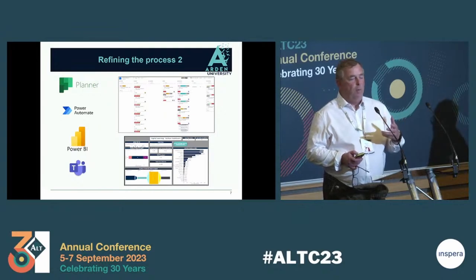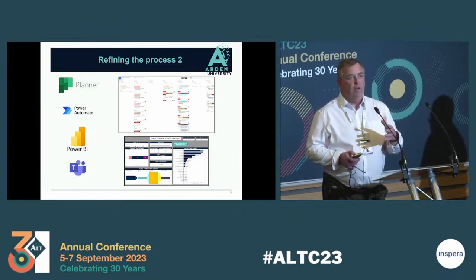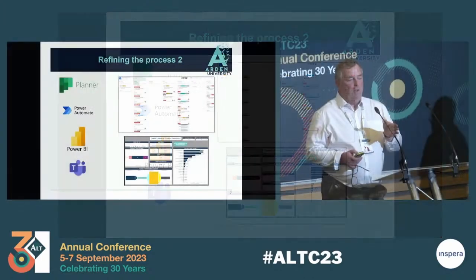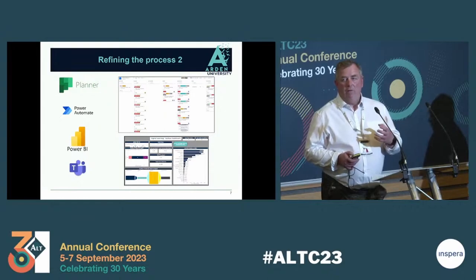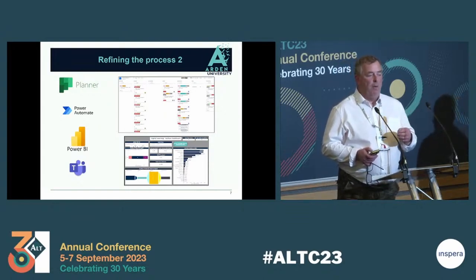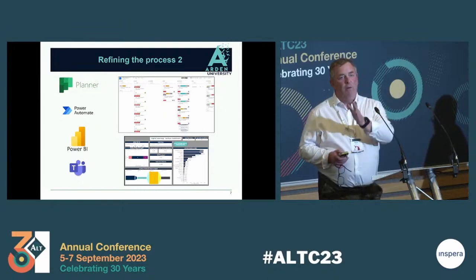When an academic submits the form for these small refresh changes, Power Automate takes aspects of the information they've put in the form and creates labels, adds dates, and includes service level agreements. We've got information on the type of content and type of change — whether it's content, e-books, library information, or a video. We've got a number of buckets: a new request received bucket on the left-hand side where we carry out our initial triage process. We check the ticket, and if we have enough information, it's assigned to a particular team and moved along to an 'in process' bucket. There are about four or five buckets in total, working like a normal Kanban board.